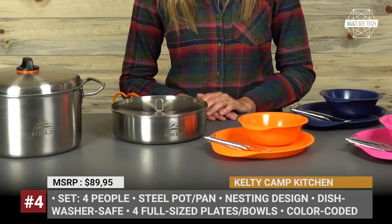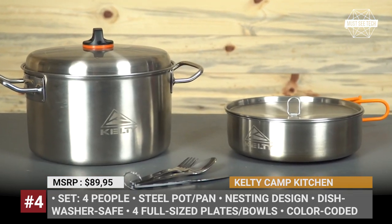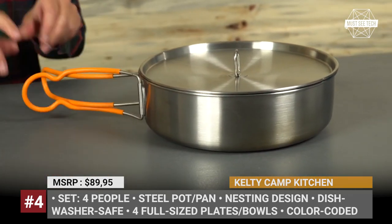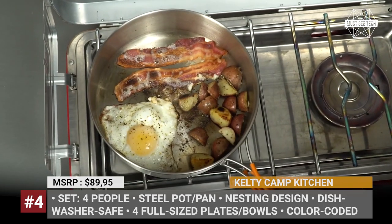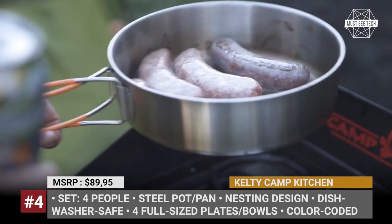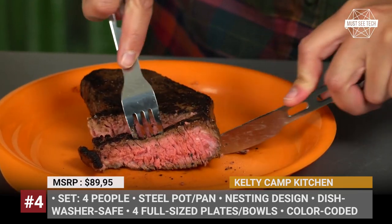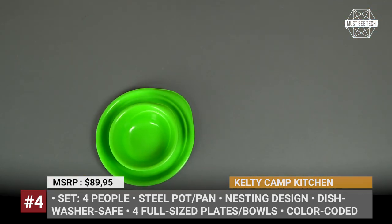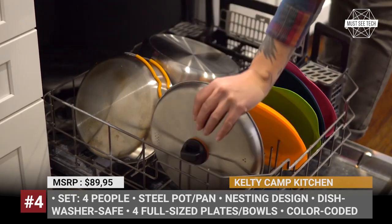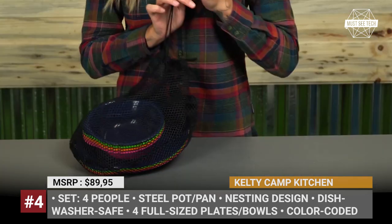Kelty Camp Kitchen. Covering cookware needs for a group of four adults without killing the valuable space in your car's boot might be a tricky task for some, but not for Colorado-based Kelty. Their camp kitchen is a complete eating set for the entire family, which includes a stainless steel pot with a lid and a frying pan. There are also four sets of plates and bowls made of recycled materials, as well as full-sized keyring style utensils with a knife. The dishware is color-coded and designed to be stashed together inside a single pot. Optionally, Kelty also offers a set of four stainless steel cups.